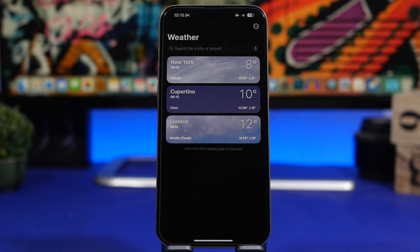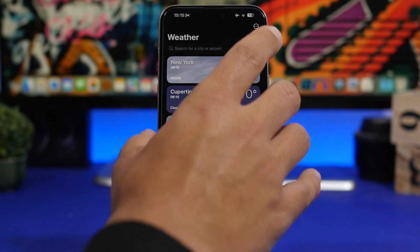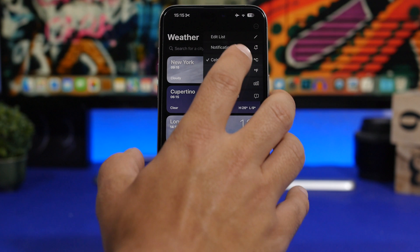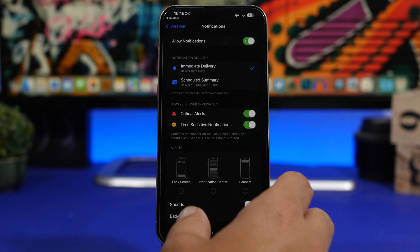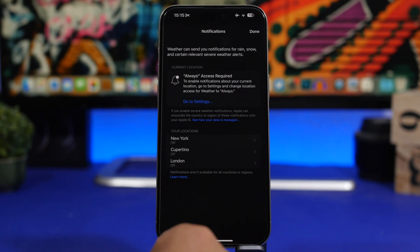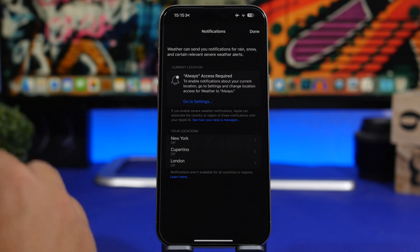Last but not least — the Weather app. Did you know that on your iPhone you can get real-time notifications for your weather? Head to the Weather app, go to the list of cities you've added, tap the three-dot menu, tap 'Notifications,' and enable notifications from there.